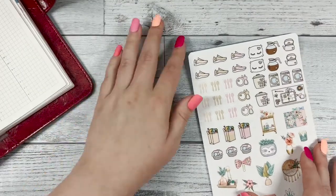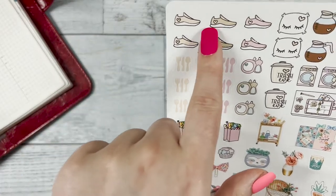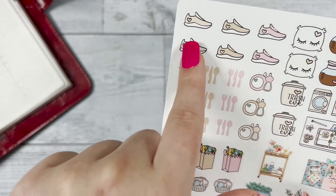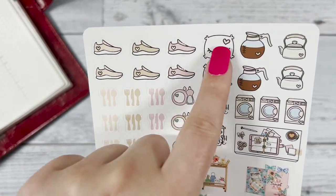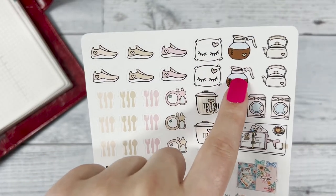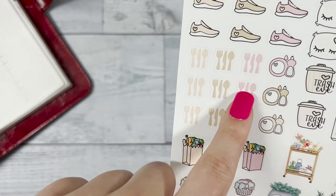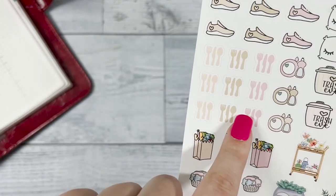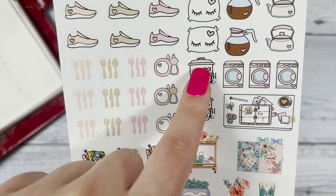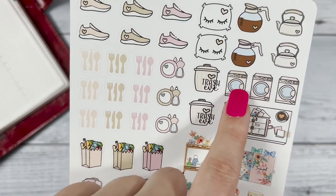Lastly we have our deco sheet. You have the tennis shoes if you want to track how many steps you took or if you're going for a run. The pillows to track how much sleep you got for the night. Coffee and tea are self-explanatory. These can be used for your meals throughout the week, and then when you need to do your dishes, trash eve, and laundry — whenever you need to do laundry, you can stick that in your planner so you know to do it that day.